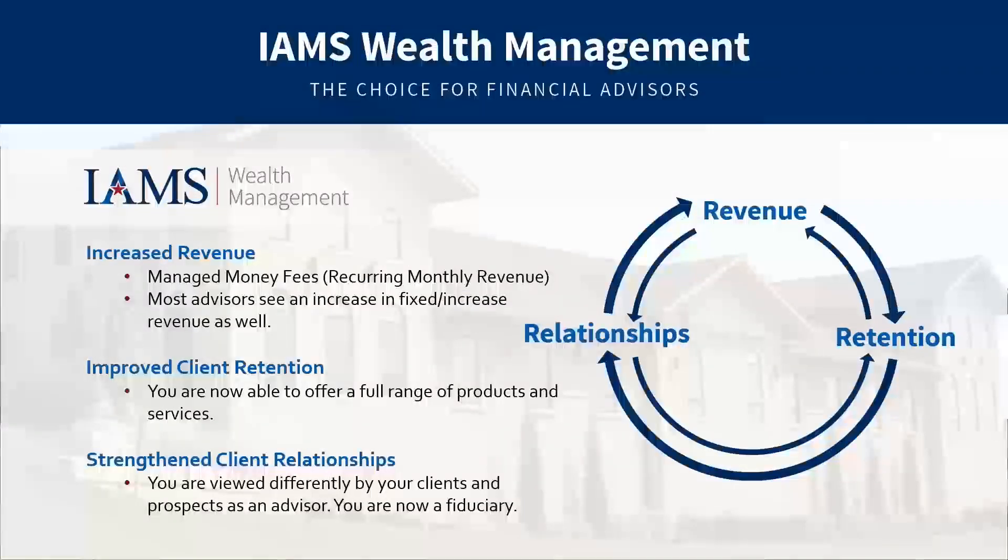For those interested in becoming investment advisory representatives, we have IMES Wealth Management, our RIA. Benefits include increasing your revenue, improving client retention, and strengthening client relationships. If you're working toward your Series 65, we can assist with training and materials. If you're already an IAR or an RIA looking to step underneath as an IAR to reduce compliance hassles, we can support that business. We're an annuity-friendly wealth management team that's quickly growing. Reach out if you'd like a consultation.